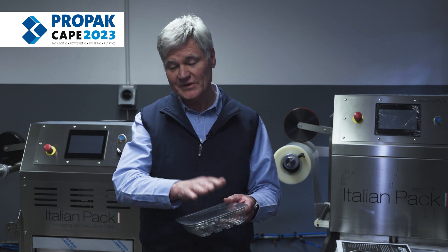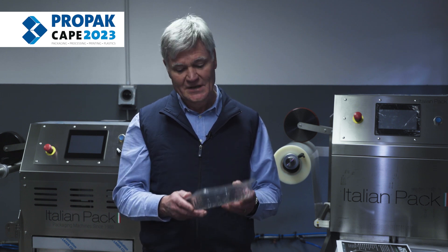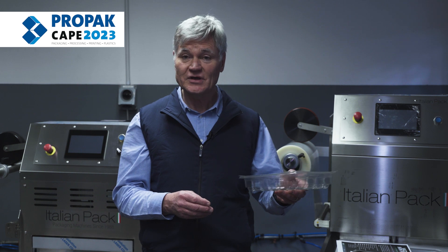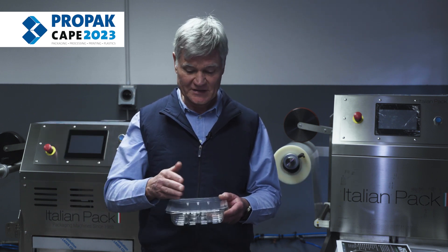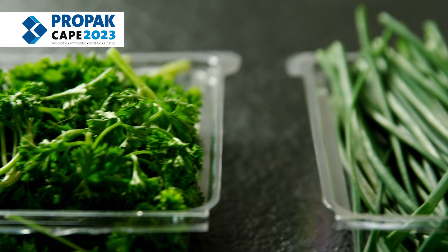A customer would typically put the product inside the trays and supply into the retail industry, or even sell some of their products online with a food product that's packed inside. So as we already manufacture the trays,